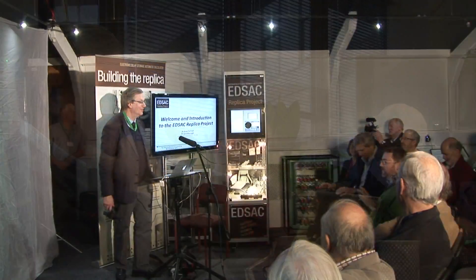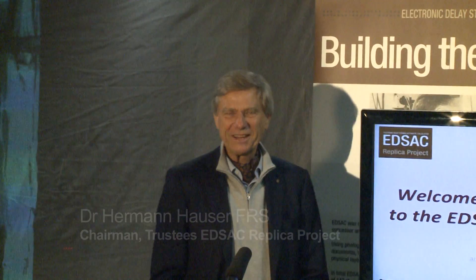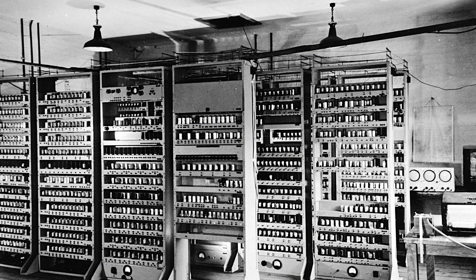It's January 2015 and the EDSAC trustees are meeting in Cambridge for one of their regular updates. Andrew Herbert, the project manager, brings the meeting up to date. Many of us were at the opening event. A month or so earlier, Herman Hauser had opened the EDSAC Gallery at the National Museum of Computing at Bletchley Park with a theatrical flourish, as a projected image of the 1940s original computer dropped away to reveal the reality of the replica.